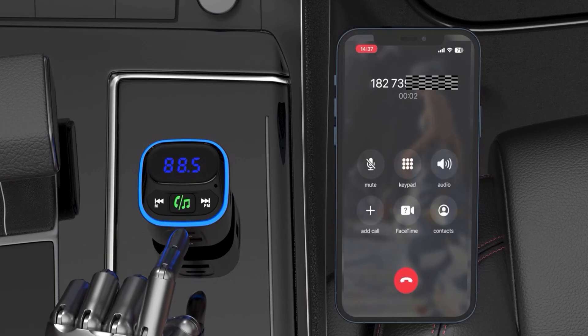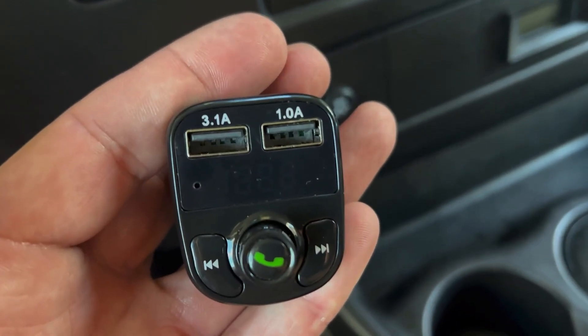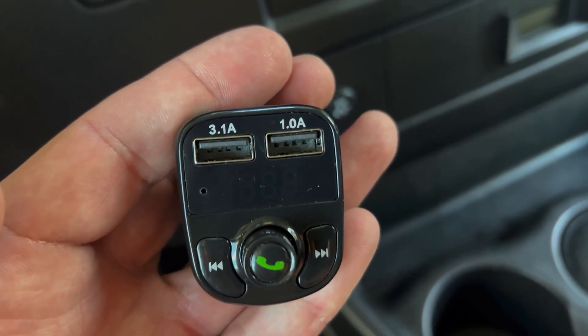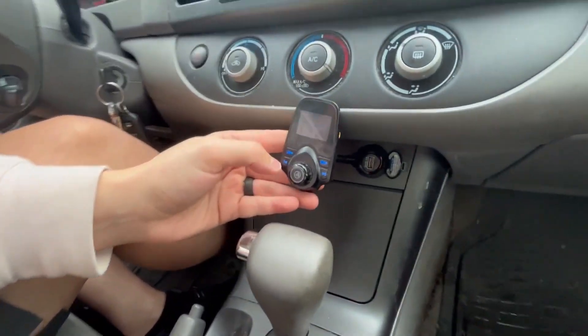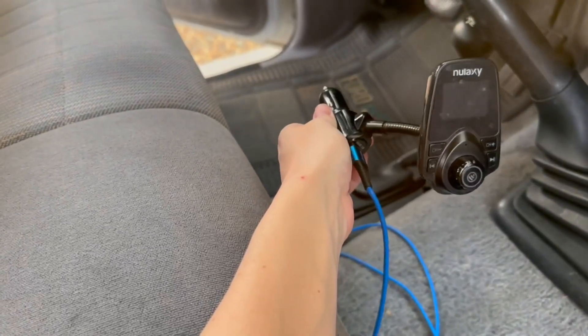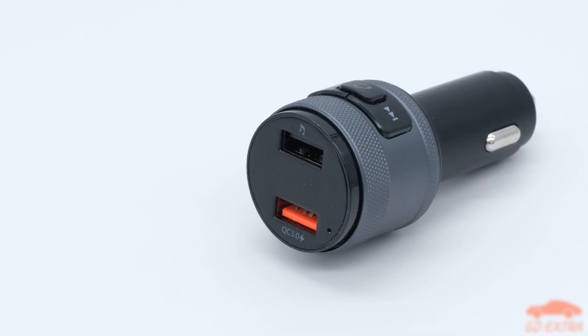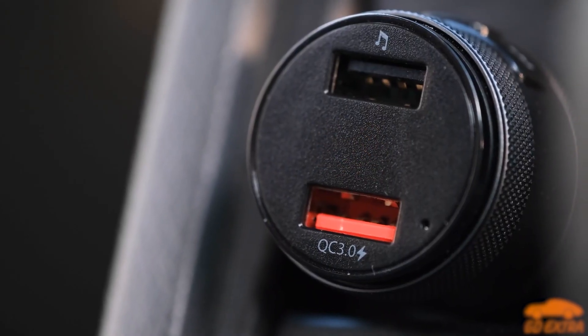An FM transmitter uses short-range frequencies to send and receive information to Bluetooth devices via radio waves, acting as an alternative adapter. This lets you stream your favorite music from your devices and more. It will meet your needs for a music player connected to your vehicle and plays your favorite tunes and songs to make your journey less stressful.